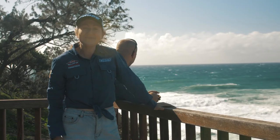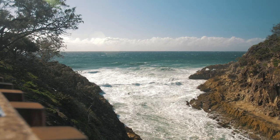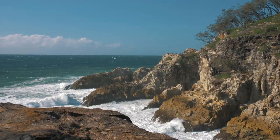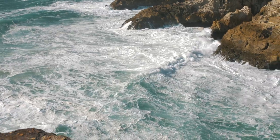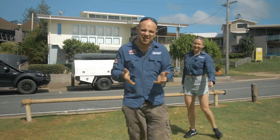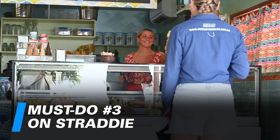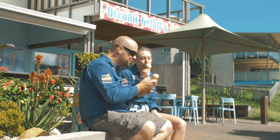No trip to Stratty's complete without doing the epic gorge walk. The North Gorge boardwalk is an easy 45-minute round trip walk from Point Lookout. Along the way you'll see stunning scenery out over the ocean and you might even be lucky enough to see some of the locals. And there's no way you can come to Point Lookout without visiting the famous Oceanic Gelati — it's about as far from roughing it as you can get, but that's the beautiful part about Stratty: you get both ends of the spectrum.